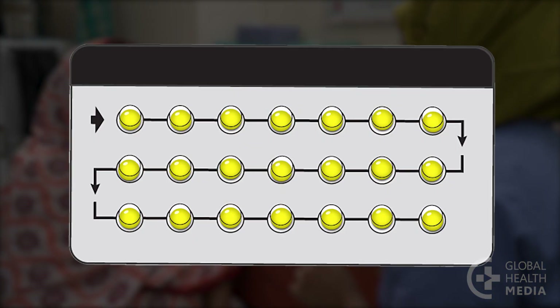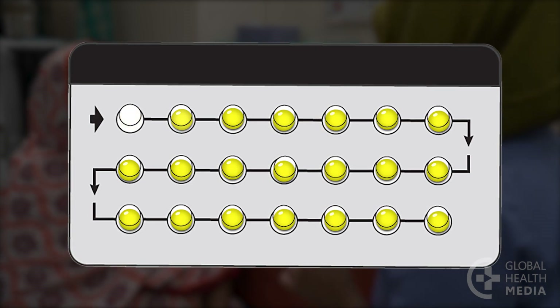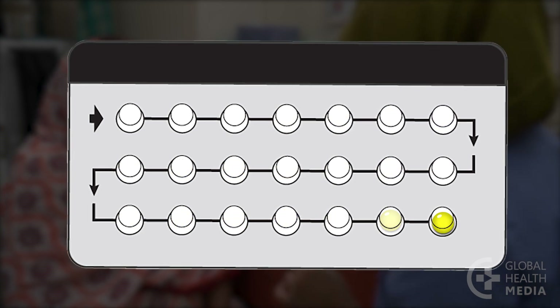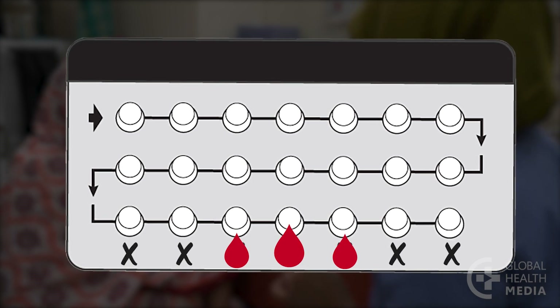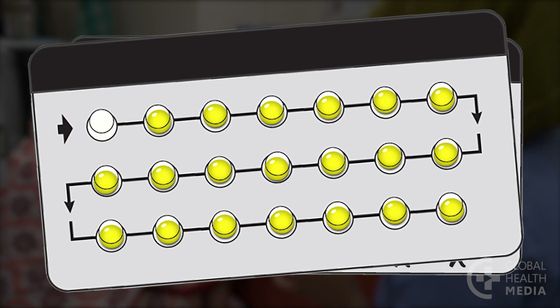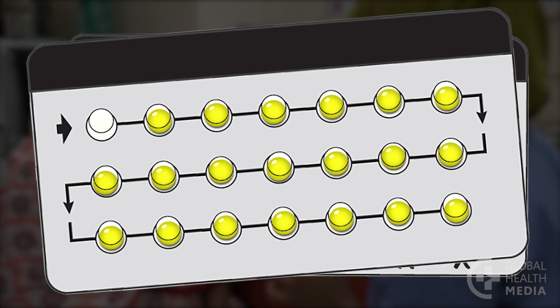In the 21-day pack, all of the pills contain hormones. You take one pill a day for 21 days, then take no pills for seven days. During this time you will have your monthly bleeding. You start your new pack on the eighth day, but not later — if you start a pack late, you could get pregnant.